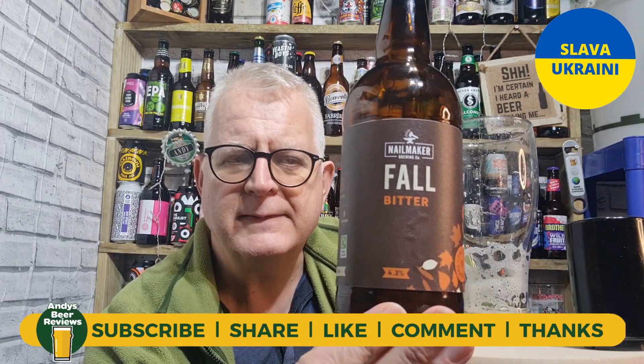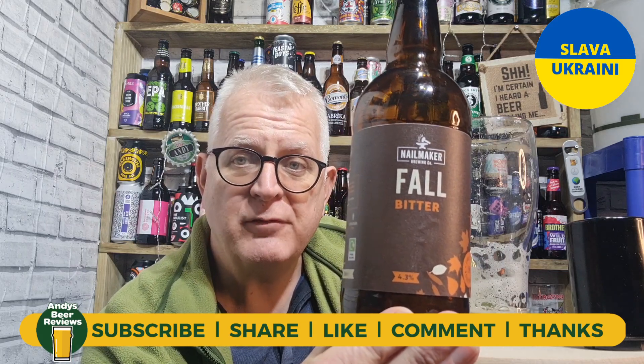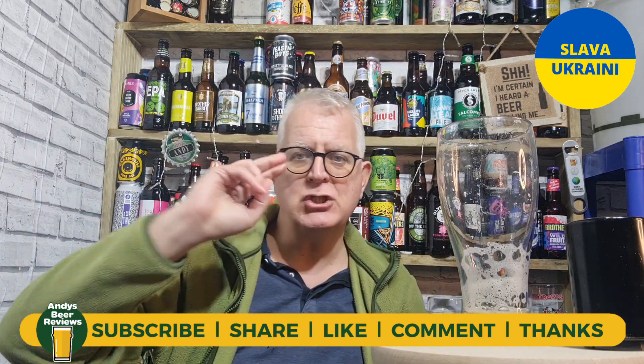I am going to score that eight out of ten. Eight out of ten from Andy's Beer Reviews. So if you're all drinking tonight, please enjoy it. Until the next review — cheers everybody.